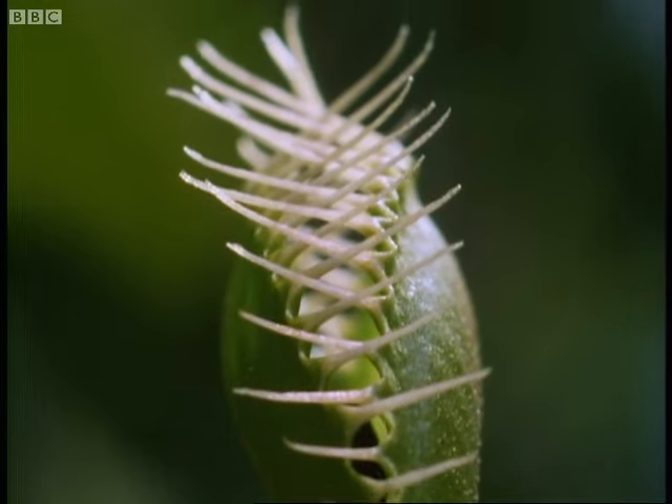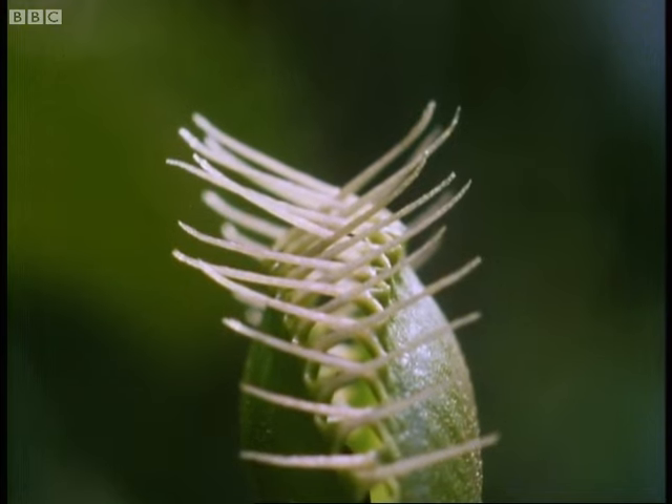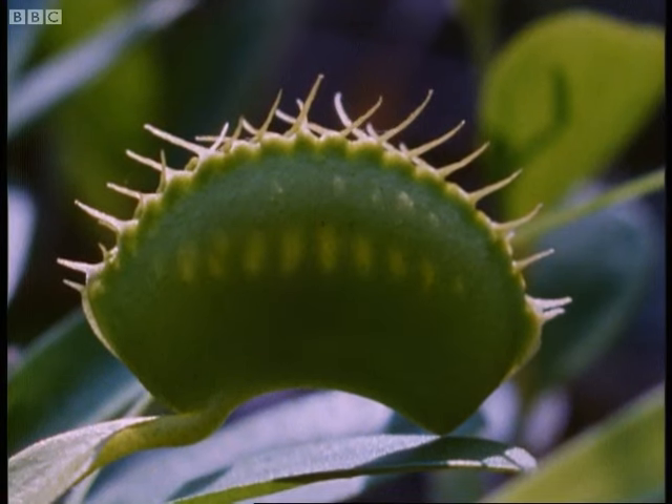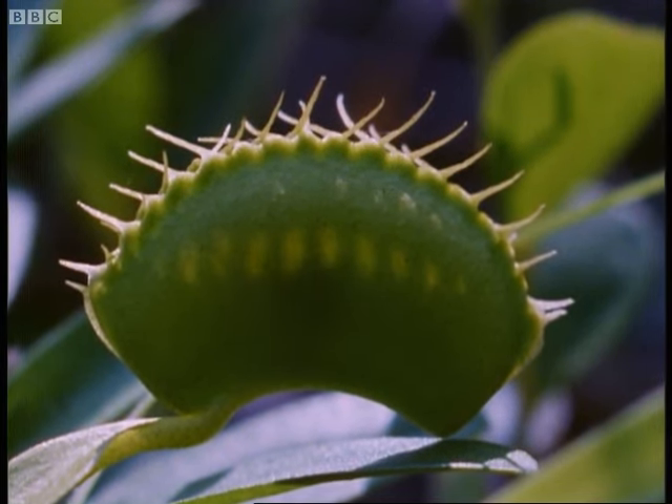There's now no escape. The beetle's struggles stimulate the plant to close the trap even more tightly. It now produces digestive acids from glands on the inner surface of the leaf, which first kill and then dissolve its victim's body.